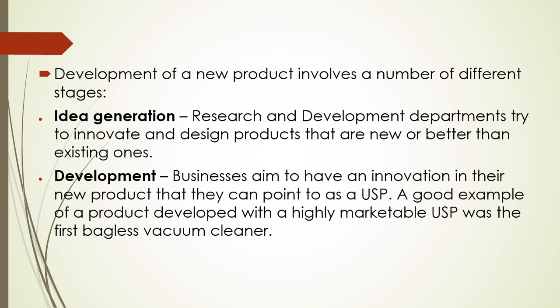Development of a new product involves a number of different stages. Idea generation: research and development departments try to innovate and design new products that are new or better than existing ones. Development: businesses aim to have an innovation in their new product that they can point to as a USP. A good example of a product developed with a highly marketable USP was the first bagless vacuum cleaner.